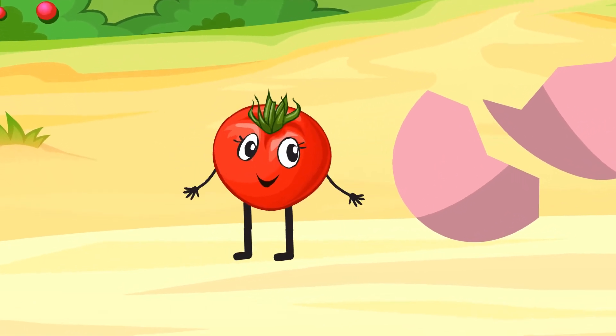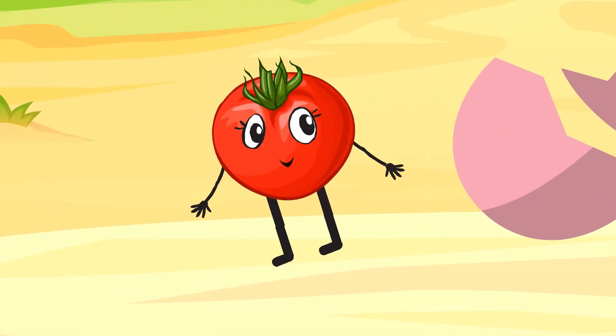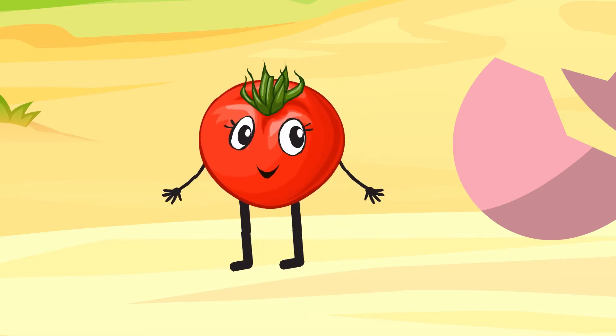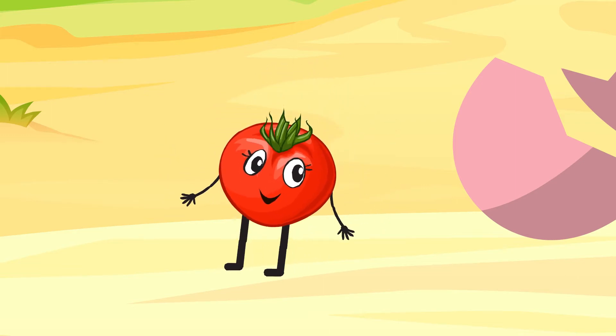Hello kids! I'm a tomato. Tomato. Did you know that my homeland is the continent of South America?